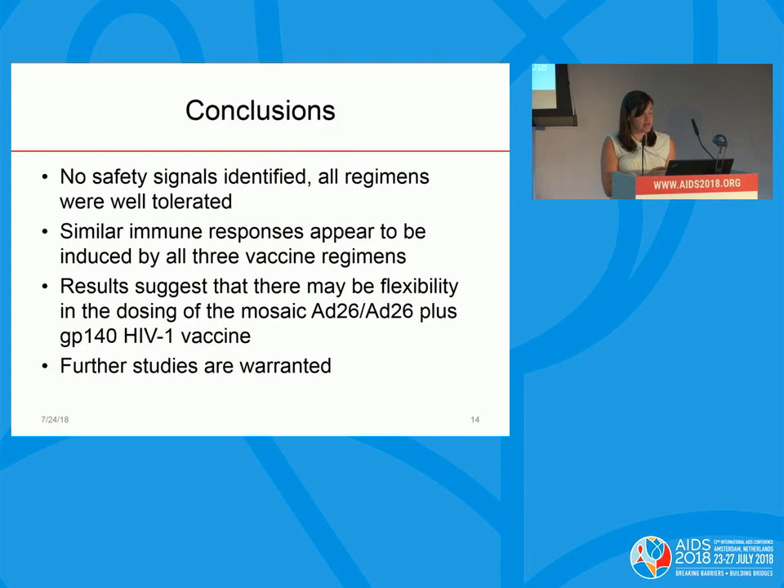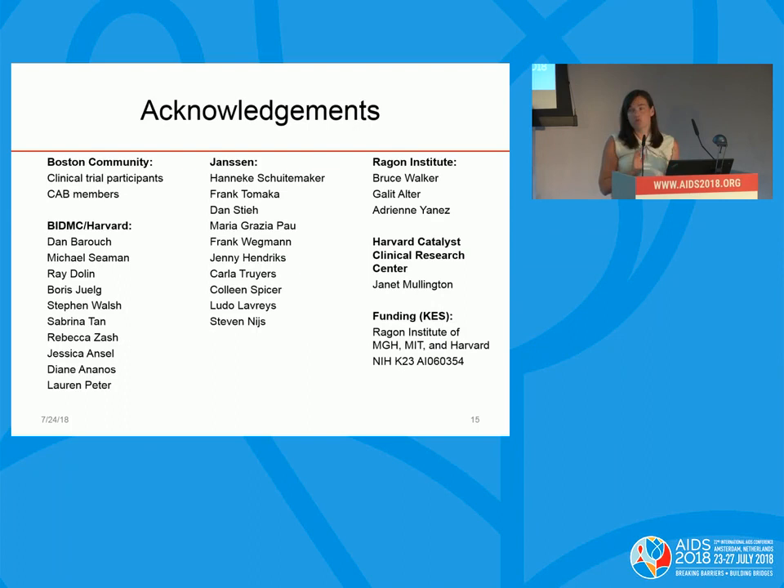Our conclusions from this small study: no safety signals were identified and all regimens were well tolerated. Similar immune responses appeared to be induced by all three vaccine regimens. These results suggest there may be some flexibility in the dosing of the Mosaic AD26 plus GP-140 vaccine. Further studies are warranted — first phase one studies in humans with a greater sample size, and then also looking at efficacy in the non-human primate model. I acknowledge our Boston community clinical trial participants, our community advisory board, mentor Dan Baruch at Beth Israel, collaborators at Janssen particularly Frank Tamaka and Dan Stee, Bruce Walker and Galit Alter at the Ragon Institute, and my funding from the Ragon Institute and NIH.